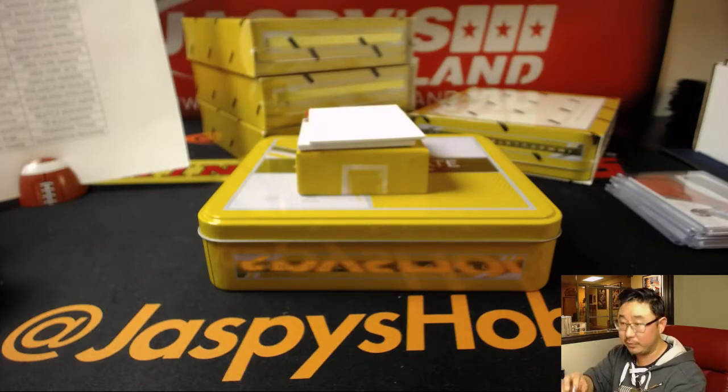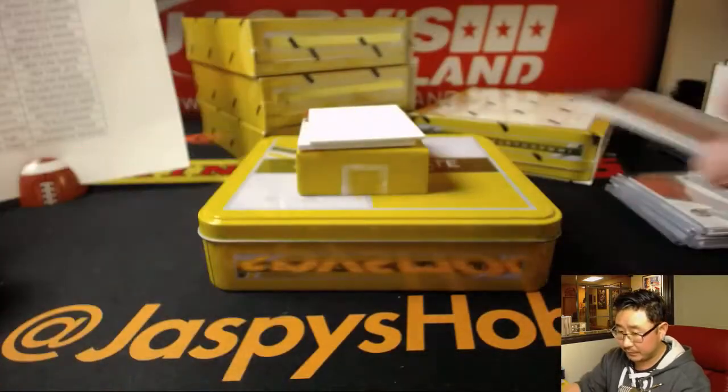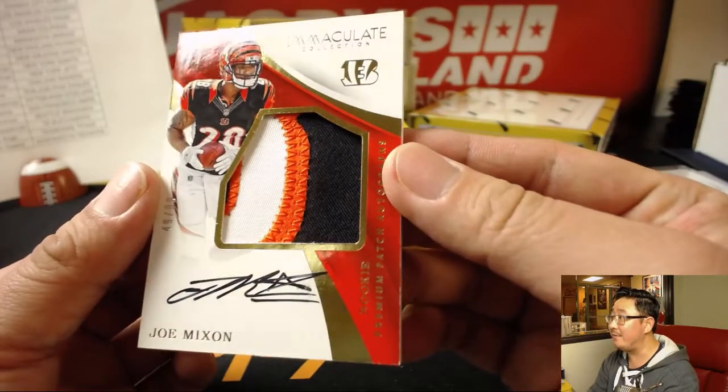Saw him earlier in the room. There you go, Chris. And down here, another Bengal — Joe Mixon, 49 out of 99.